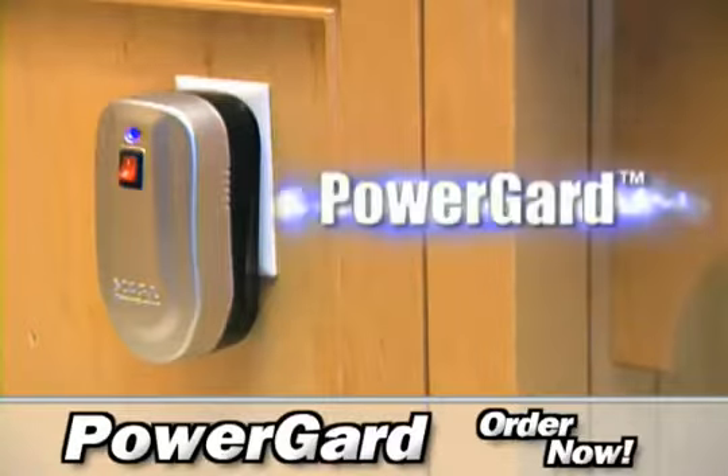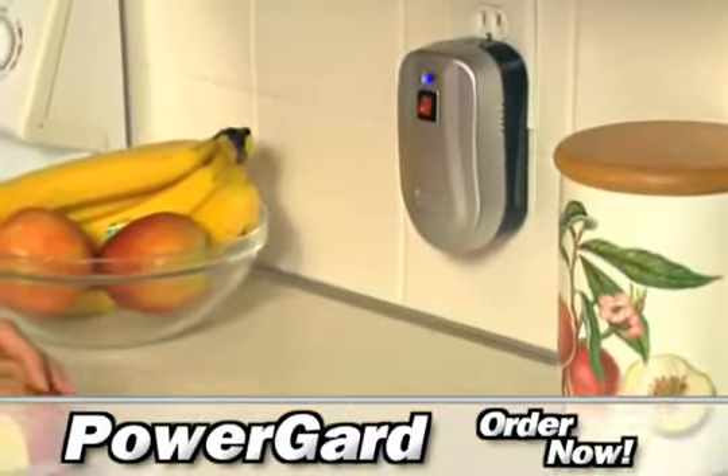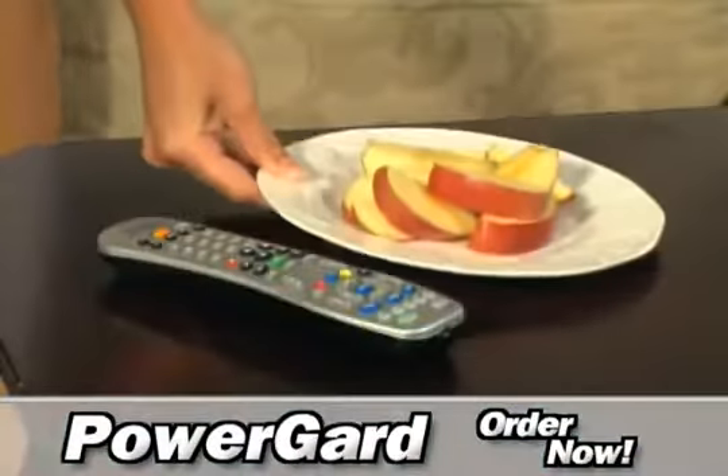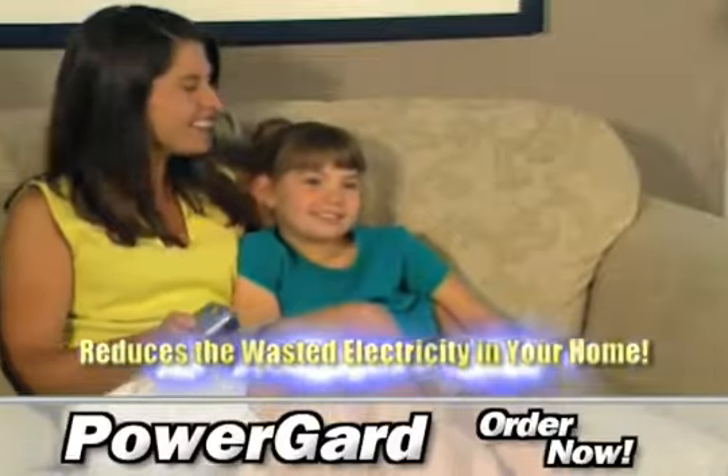Introducing PowerGuard. PowerGuard isn't a power strip. It's a convenient household power saving device that improves the efficiency of your appliances and home electronics. In other words, it reduces the wasted electricity in your home.